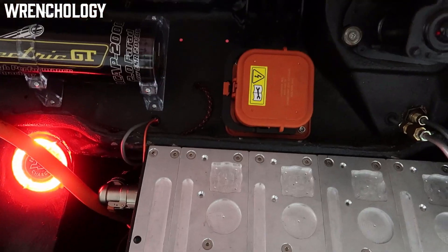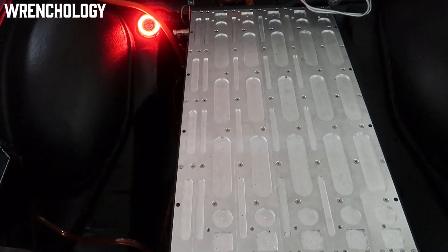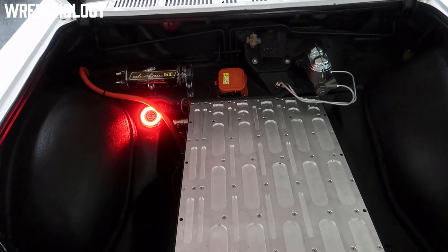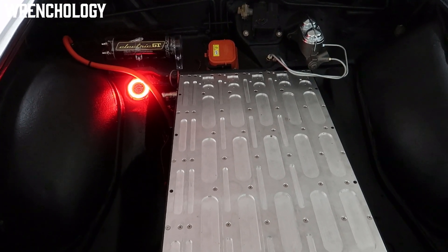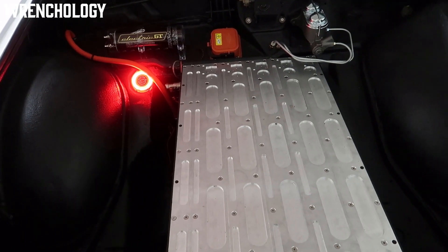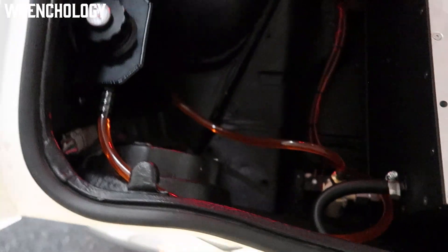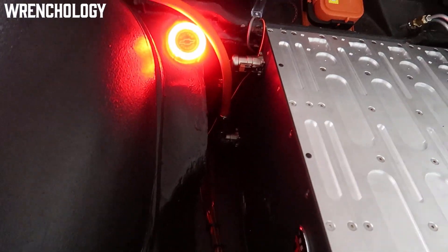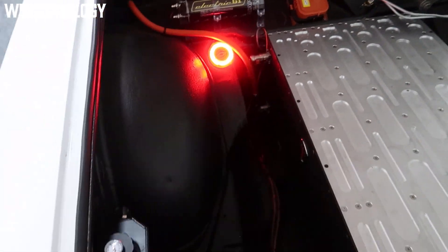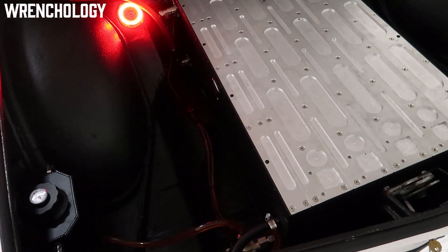Right here is my service disconnect — the big orange plug. From a serviceability standpoint, if I ever go to sell this car, anyone who needs to work on it just pulls that plug and all the high voltage goes dead. The cooling system reservoir is mounted up here with clear three-eighths inch lines running through. There's a radiator mounted behind the battery pack — a small PC cooling kit with dual fans that does exactly what we need.